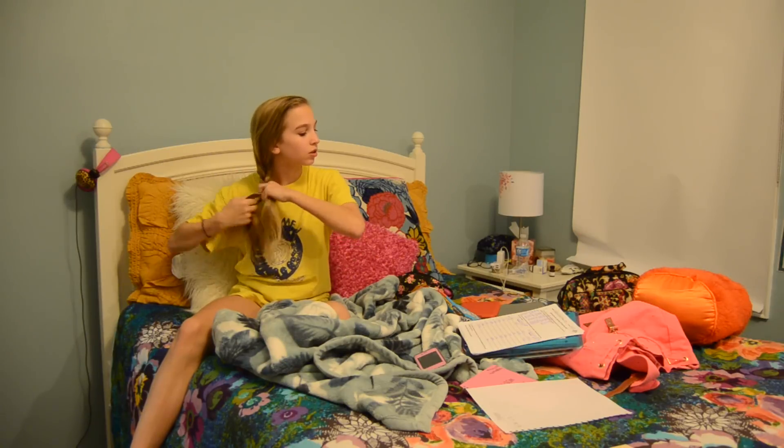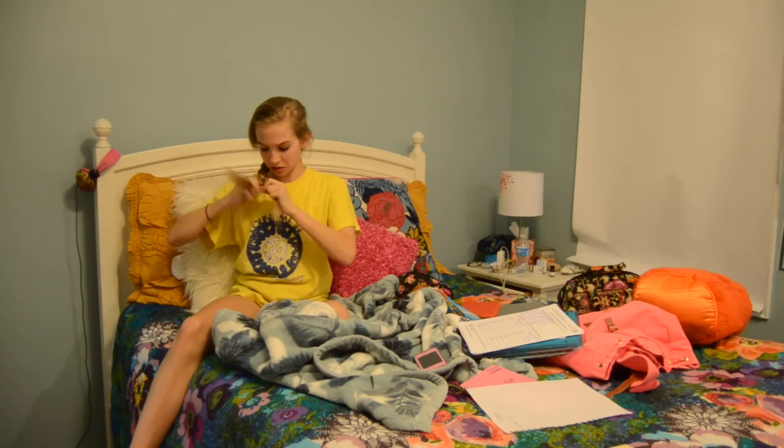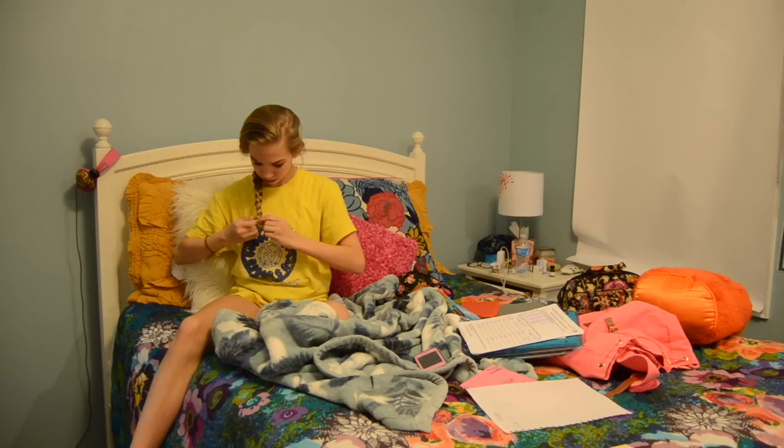Once I have my pajamas on — which is usually a t-shirt and some pajama shorts — I like to braid my hair. I put it in a side braid when I want my hair to be wavy in the morning, which is practically every day. If I want it to be straight, I just sleep with my natural hair.